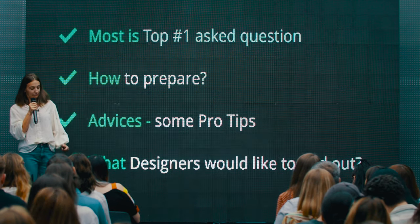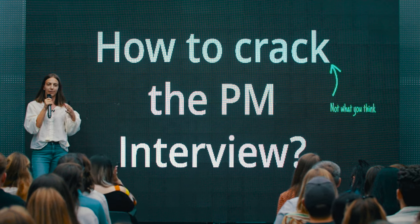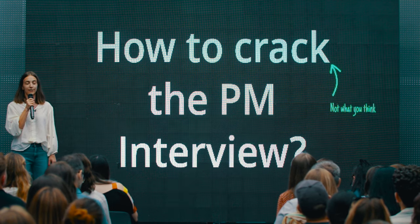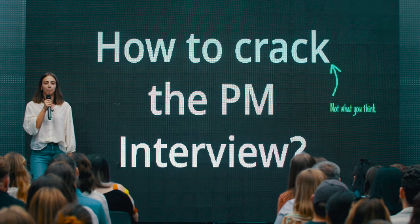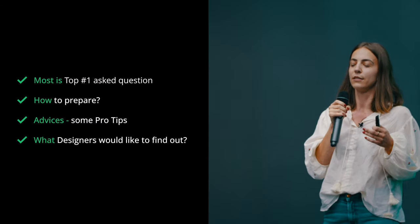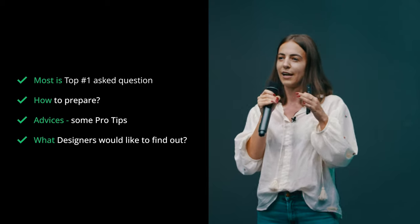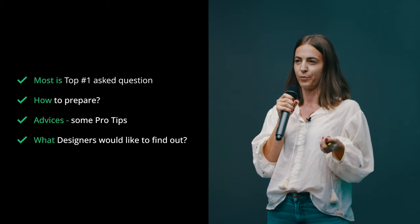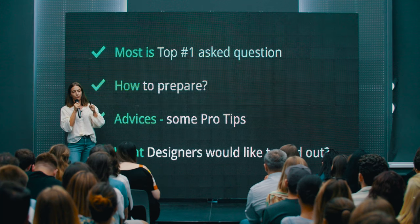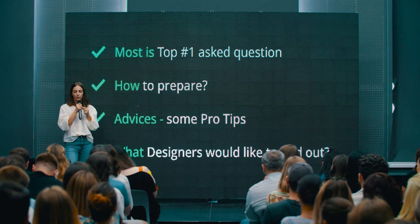Today I basically want to share with you a framework — a simple framework — on how you can use it to prepare for product design questions and how to answer them. I want to highlight the following topics: what is the top number one asked question, a framework to guide you through that interview, how to prepare before the interview, what to do after, and what designers are actually looking for in your answers.